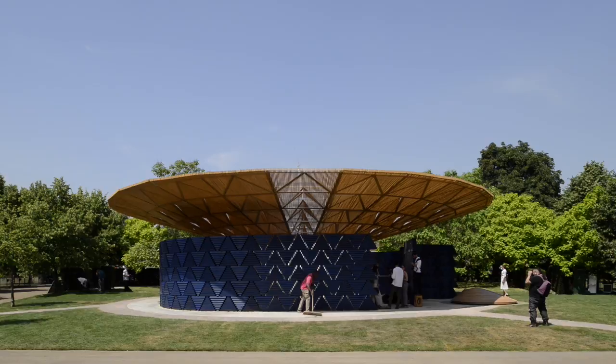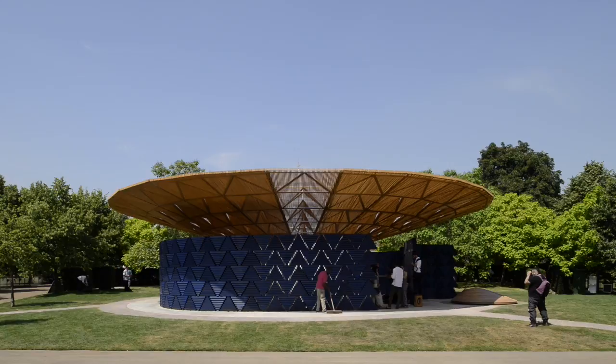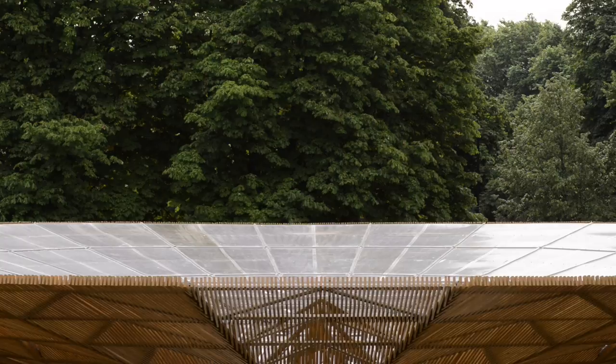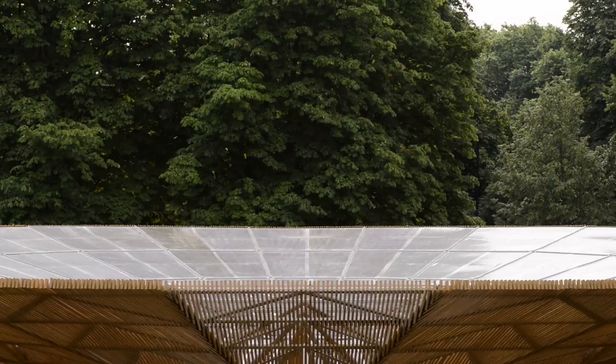My idea behind the pavilion design is very simple. I was inspired by a tree in the landscape, the figure of this tree in the landscape to design this pavilion. The idea of the tree is that the canopy of the tree is creating a sort of shelter to protect you against the elements without closing you completely off from the outside world. It is open, and that's what I love in that.